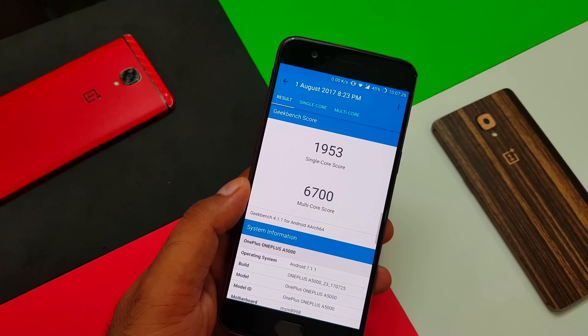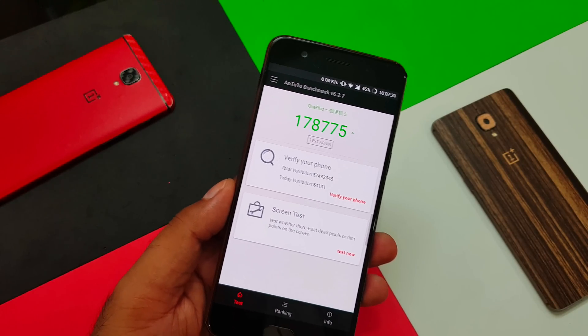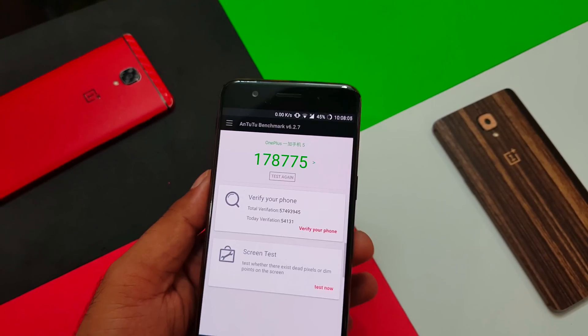Now for benchmark numbers — Geekbench and AnTuTu. Since this is the 8GB RAM model, you'll get higher scores. Comparing with older firmware scores: I don't have a 4.5.4 result, so if you have one, please share. Performance is fairly consistent — AnTuTu is near 179K, and Geekbench multi-core is always near 6.5K or higher. This time it's the highest I've seen. Single-core score stays constant just under 2K. Overall, benchmarking scores are good.